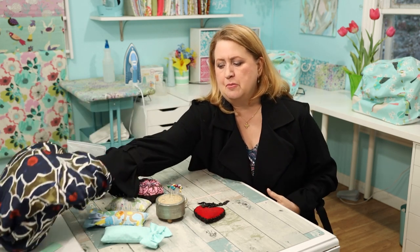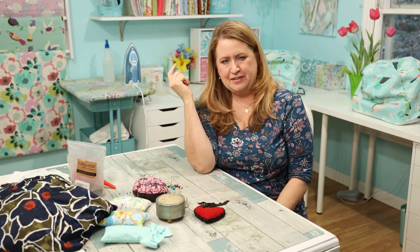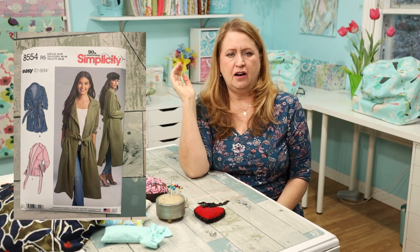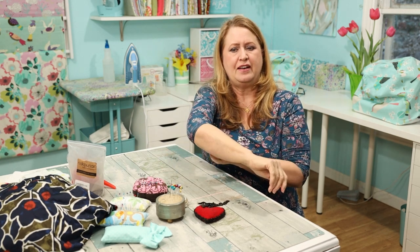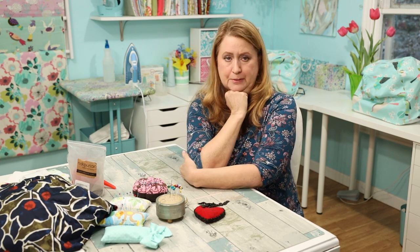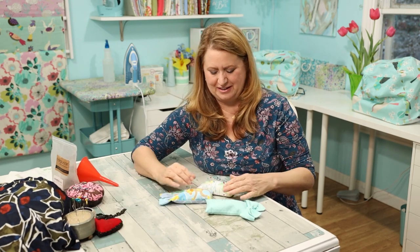Let me pop up a picture of the pattern — it's a Simplicity trench coat and I absolutely adore it. I've made it twice and I'm going to do a review on it. I won't say too much, but suffice it to say I loved it — the second one especially. So I'm just excited about these pin cushions — aren't they cute?